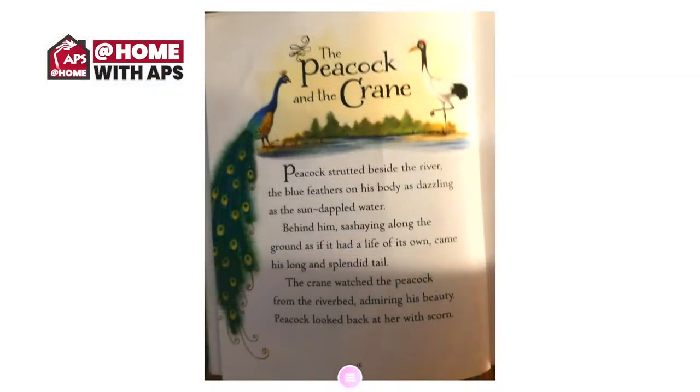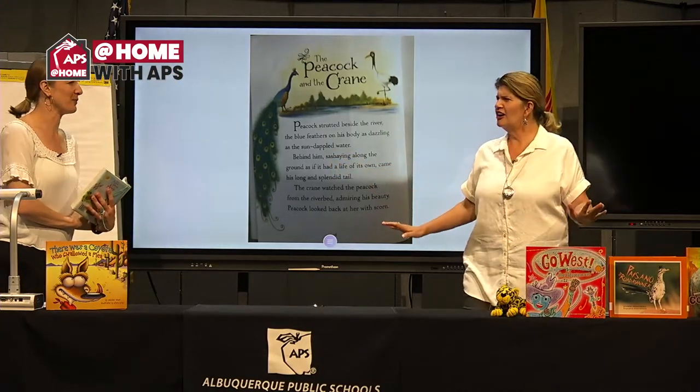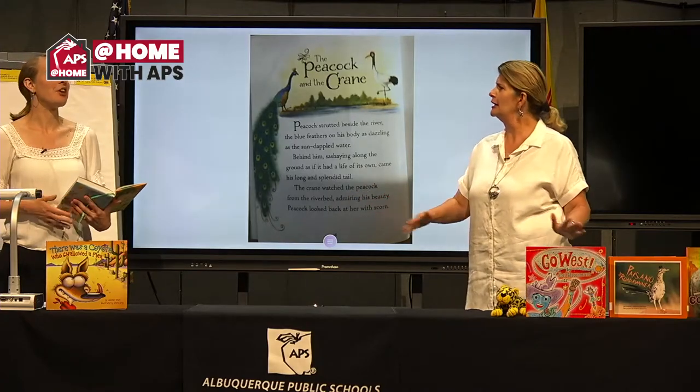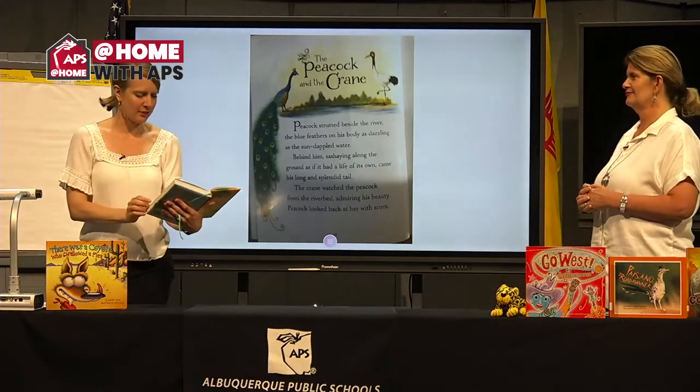Peacock strutted beside the river, the blue feathers on his body dazzling as the sun-dappled water. Behind him, sashaying along the ground as if it had a life of its own, came his long and splendid tail. The crane watched the peacock from the riverbed, admiring his beauty. Peacock looked back at her with scorn. I love a word in there — sashaying! What do you visualize when something is sashaying? A sashay is sort of like a special walk — not just walking, it's almost like gliding. That's a great word for it. I think that's great that you're sharing your visualizations with us.